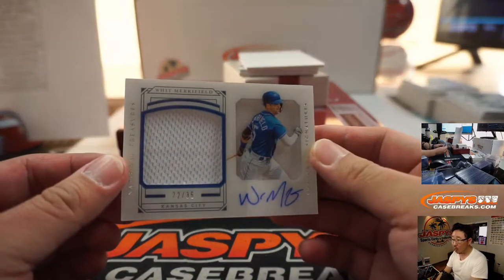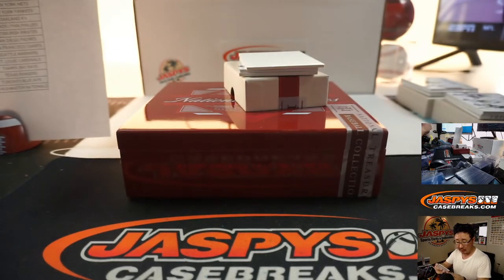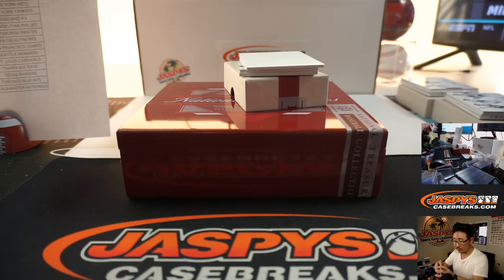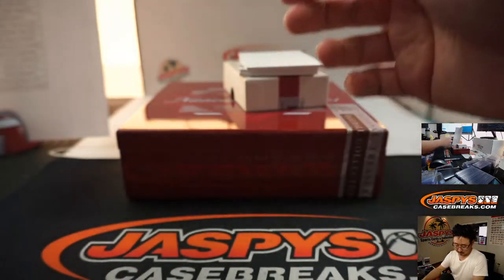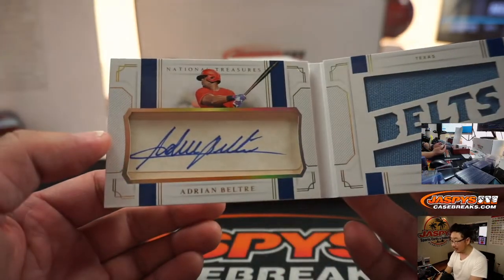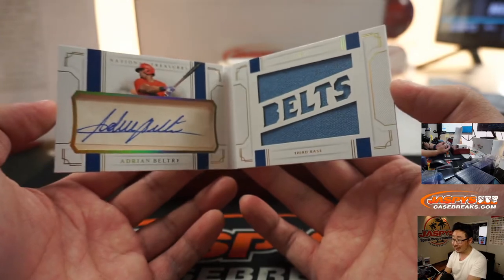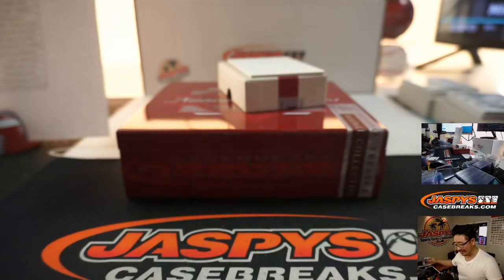We've got Whit Merrifield, 22 out of 35 — Shadowbox signatures. That'll be for the Royals, the X-Line with the Royals. And the last one's a booklet — Adrian Beltre, 13 out of 20. Old Belts himself — they couldn't get his actual autograph, went with a cut auto. He's got a nice-looking autograph. That is for Sanford and the Texas Rangers.